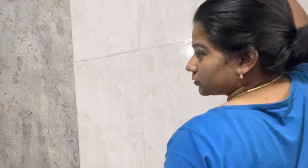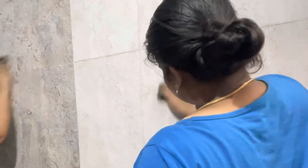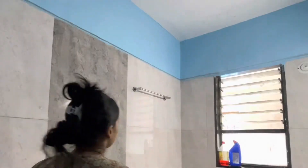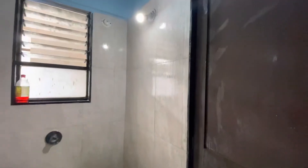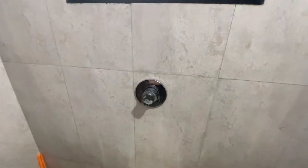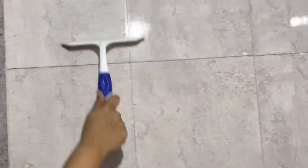We are using Harpik. When you use Harpik on tiles or any other surface, you don't have to leave it and scrub directly, otherwise it will leave a stain on your tiles. After that we had to splash the water, clean the door, and then lastly wipe it with a wiper.